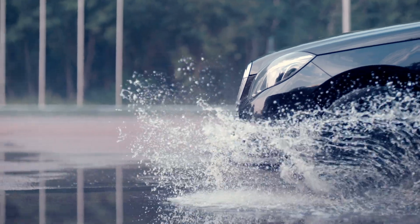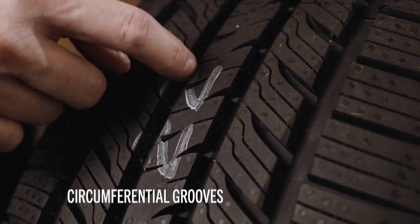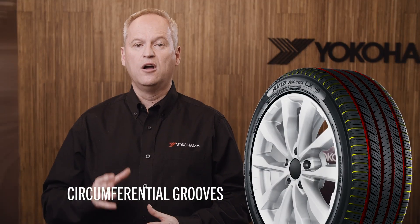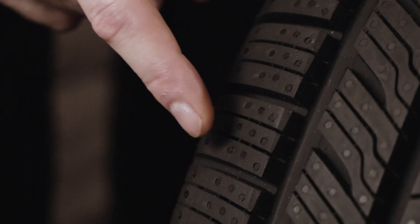The superior wet traction on this tire comes from the wide circumferential grooves and lateral grooves. The four wide circumferential grooves provide impeccable wet braking, while the lateral grooves help evacuate water and improve hydroplaning resistance.